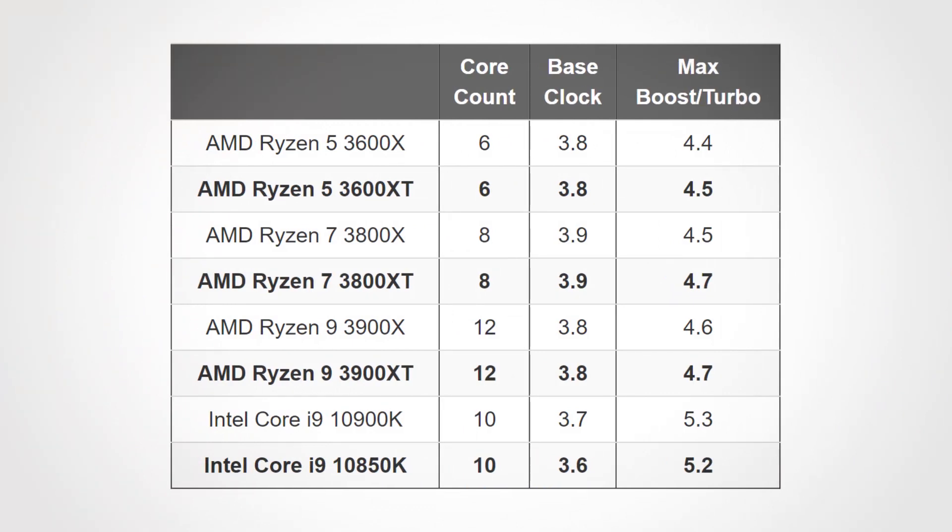AMD and Intel have both recently put out new CPU models in their mainstream processor families. On AMD's side, that's the Ryzen 3600XT, 3800XT, and 3900XT, each of which are slightly faster models than the previous X series, with approximately 100-200 MHz increases in maximum boost speeds.